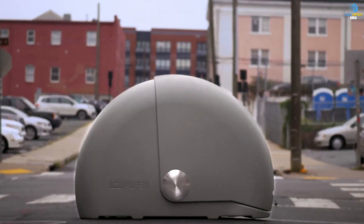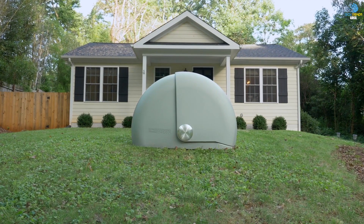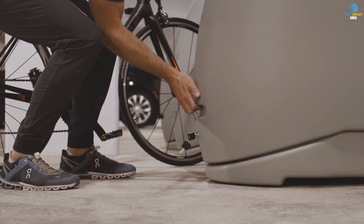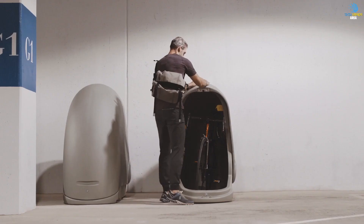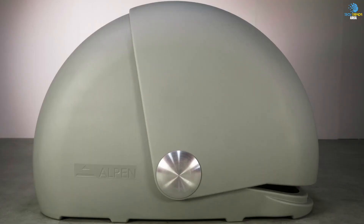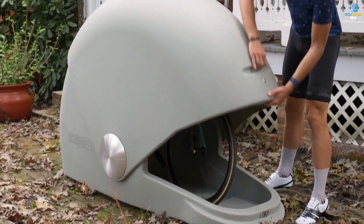One of the standout features of the Alpen Bike Capsule is its compact size. It's designed to fit in small spaces, making it perfect for apartments, condos, or houses with limited space, so you can keep your bike in a convenient location without it taking up too much room. It's also easy to assemble and disassemble, so you can take it with you if you move or travel — a great option for people who are always on the go.